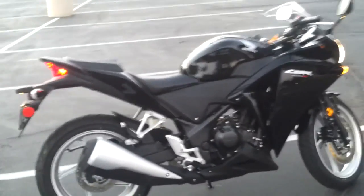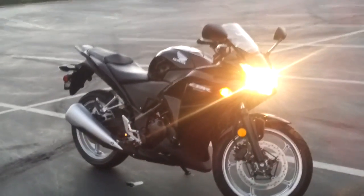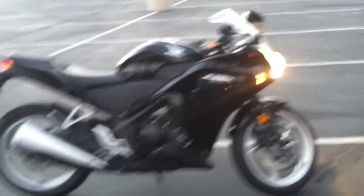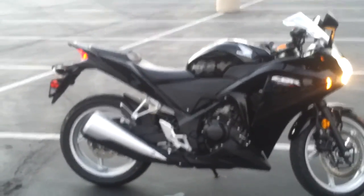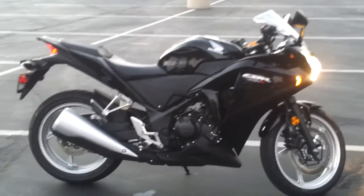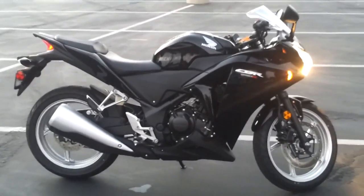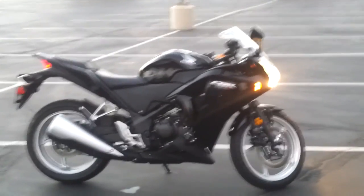Expect a lot more videos about the bike and modifications in the future — I have a lot of plans for it. I definitely want to get some kind of camera on the helmet and take some riding videos. There are a lot of videos about 250s out there with people passing cars, since many don't think they're fast or powerful enough, and I definitely want to join that crowd. So no more project cars for a while — just expect more videos about the bike.